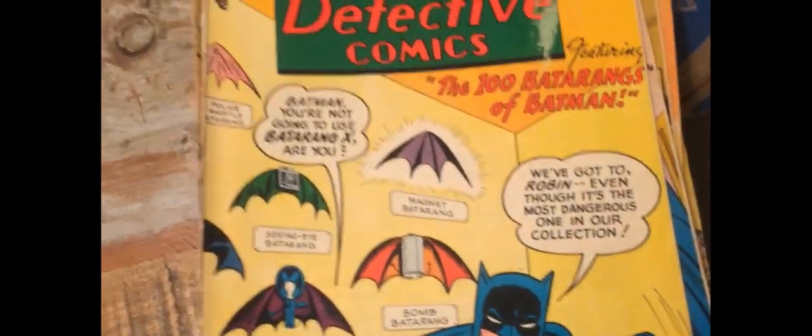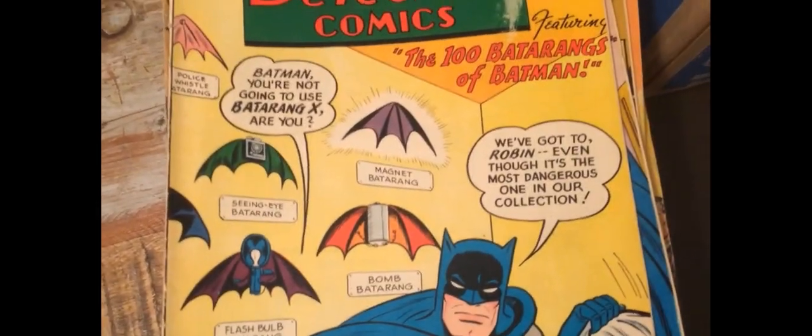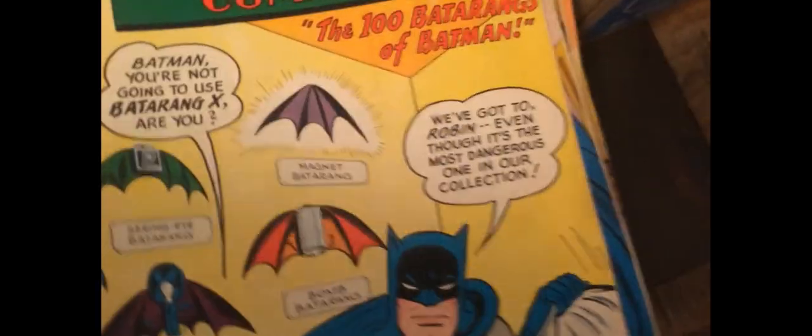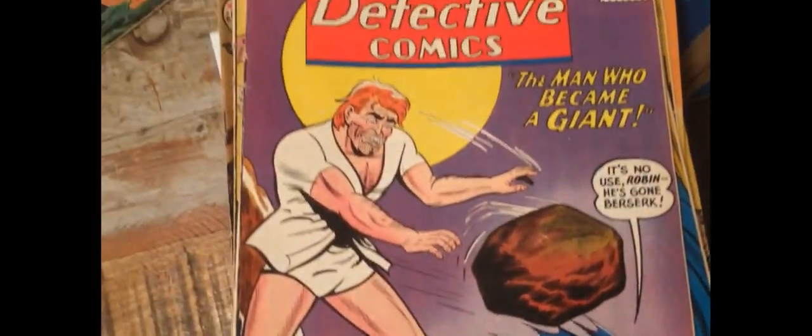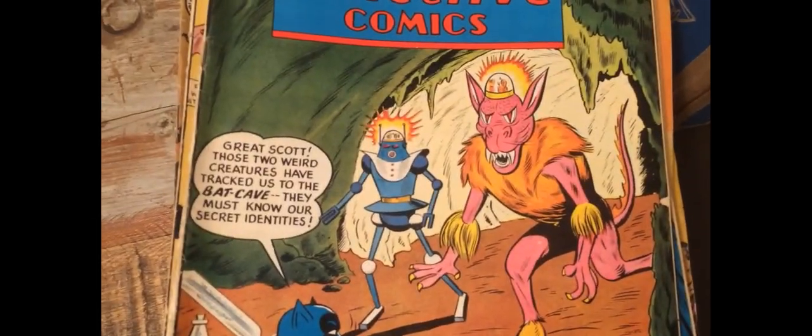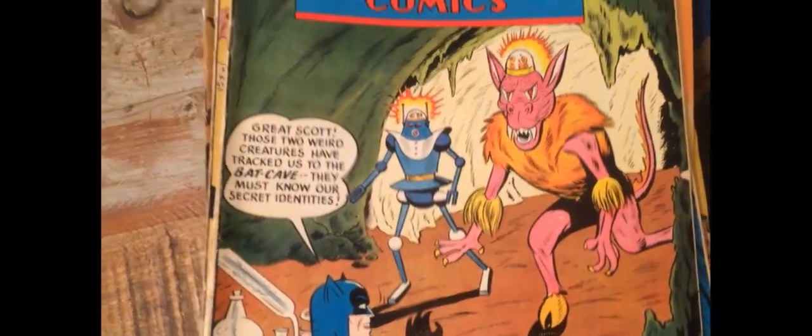Batman's been watching the home improvement shows where they say put a collection of stuff together on the wall to make it look nice. Just for a change there's a different Giant — and because we haven't had a robot and an alien on the same cover yet, now we do. So that's box number 2.